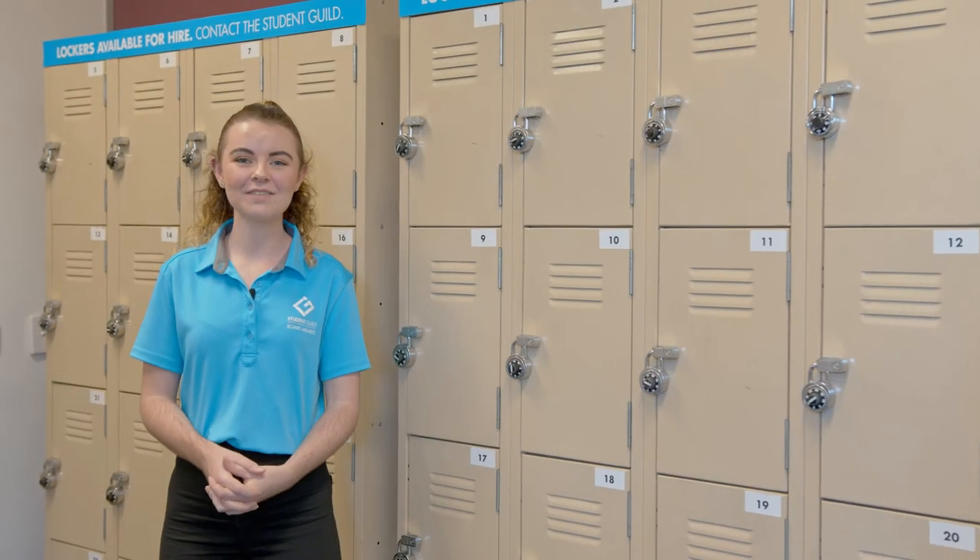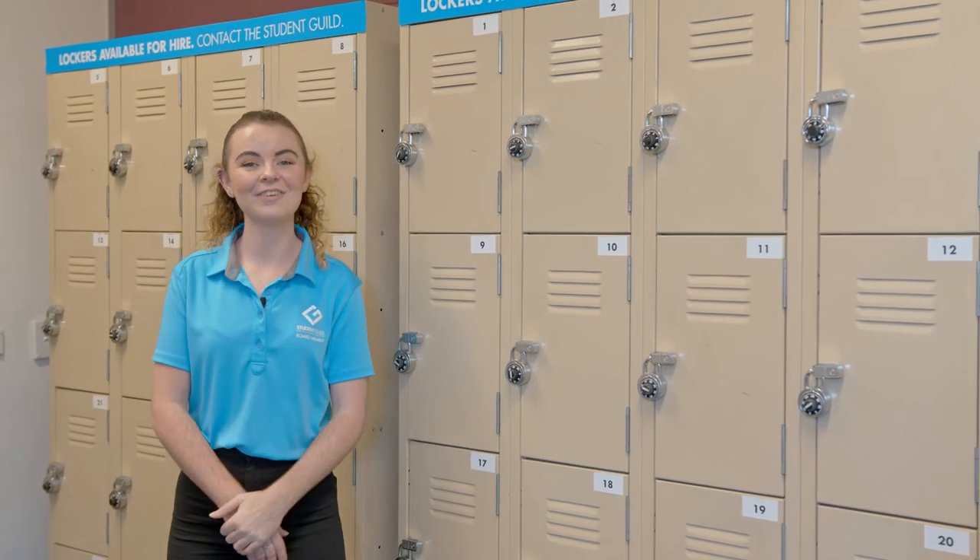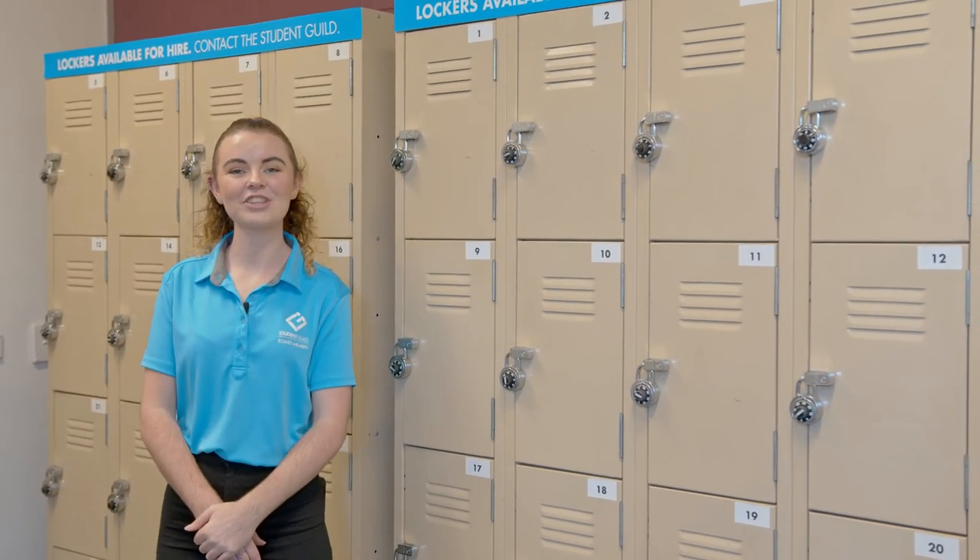Don't want to carry your textbooks everywhere? We have lockers for hire for $15 a trimester, available at the Student Guild reception.